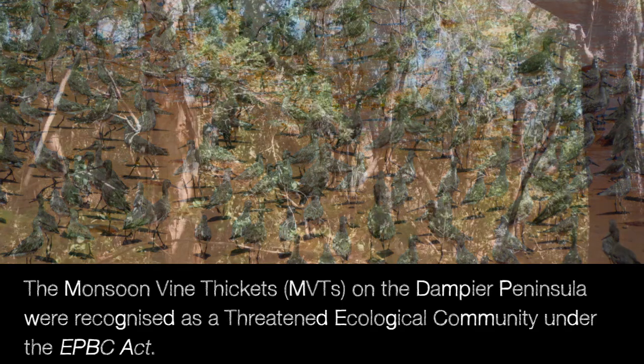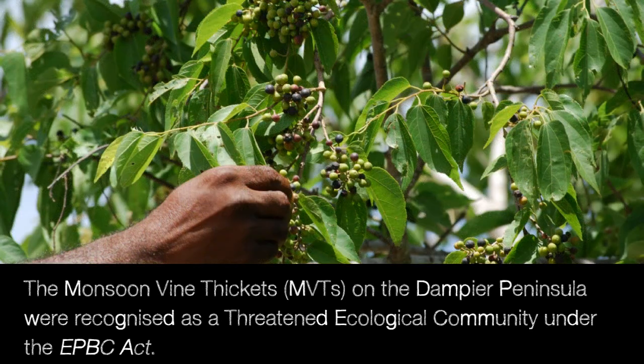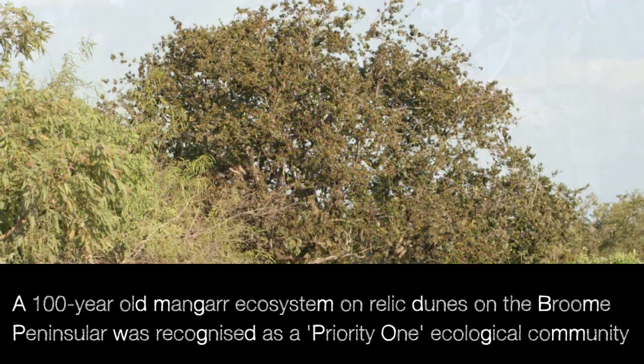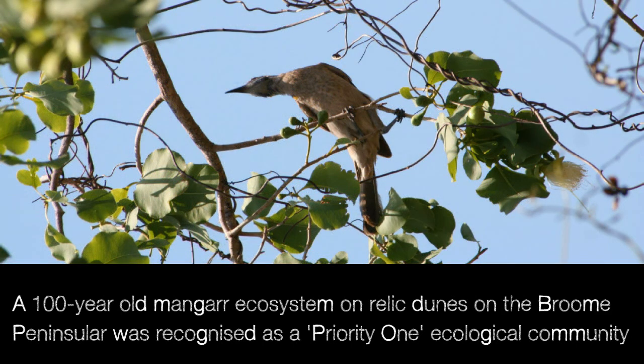The monsoon vine thickets on Dampier Peninsula were recognised as a threatened ecological community under the EPBC Act. A 100-year-old Mangar ecosystem on relic dunes on the Broome Peninsula were recognised as a Priority 1 ecological community.